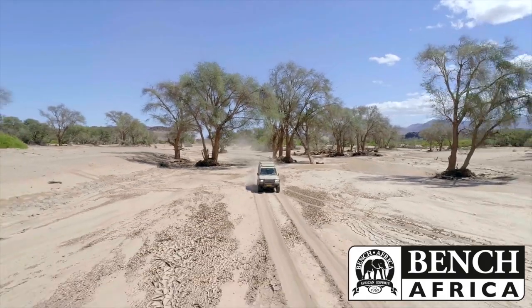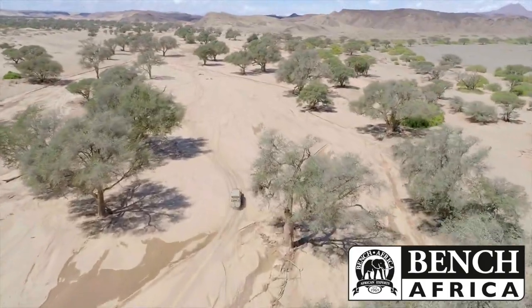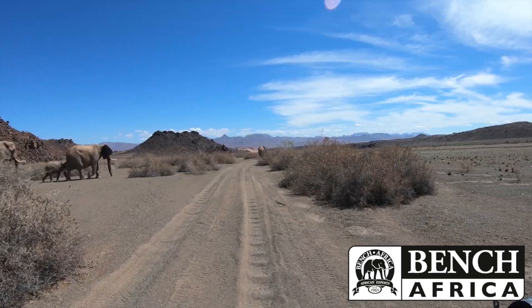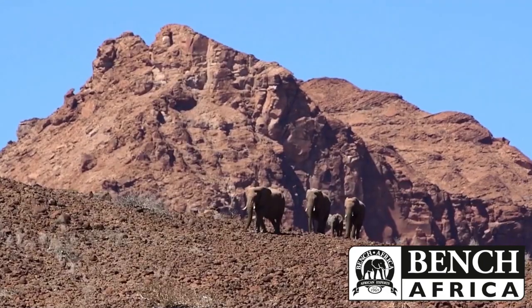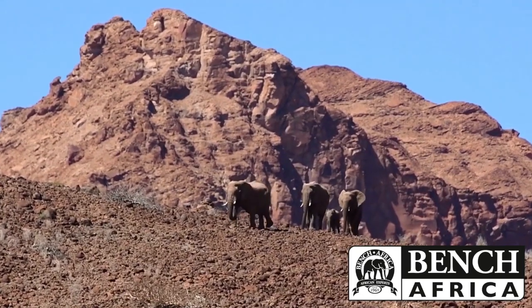We are tracking a very interesting desert-adapted elephant. Elephants of course are great magnificent animals, and to see them stumbling down rock formations that you don't even believe they are able to climb.